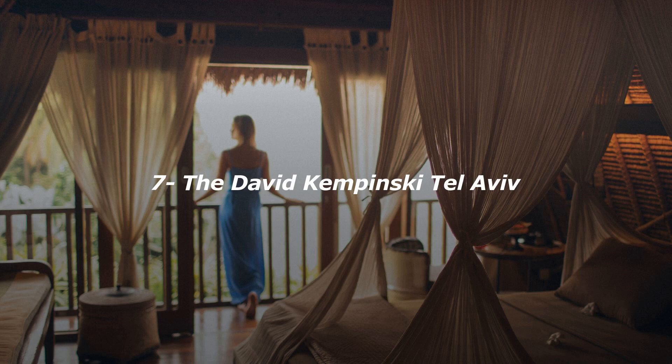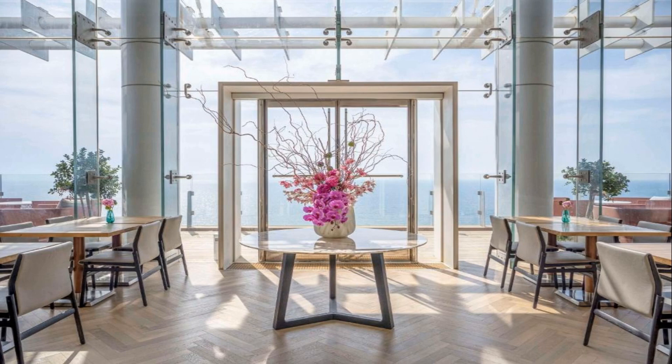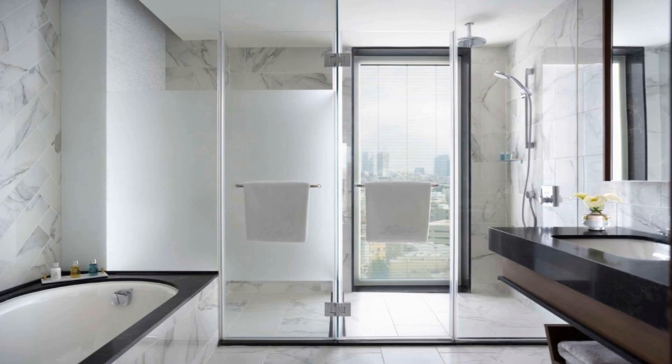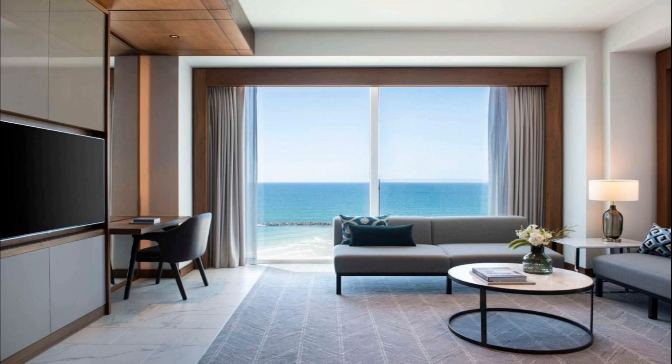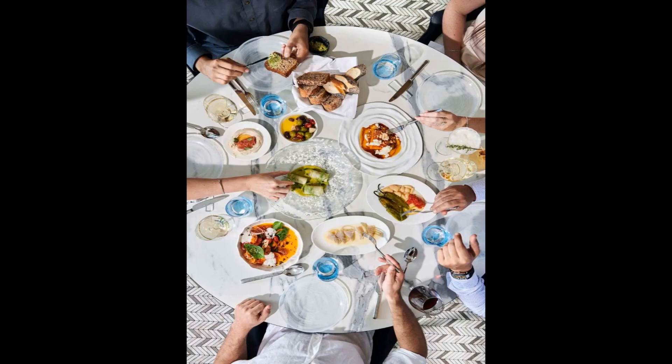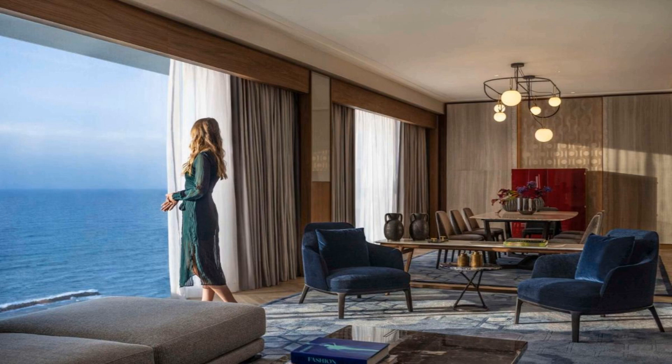Number 7. Ideally set in Tel Aviv, the David Kempinski Tel Aviv features air-conditioned rooms, free bikes, free Wi-Fi, and a seasonal outdoor swimming pool. This five-star hotel offers room service and a 24-hour front desk. Guests can use the spa and wellness center with a fitness center and sauna, as well as a terrace. Some rooms also boast a kitchen with a fridge and a minibar. The hotel offers a buffet or kosher breakfast. The area is popular for cycling, and car hire is available. Guests can make use of the business center or relax in the bar. Popular points of interest include Jerusalem Beach, Bogershav Beach and Banana Beach. The nearest airport is Ben Gurion, 15 kilometers from the David Kempinski Tel Aviv, and the property offers a paid airport shuttle service.